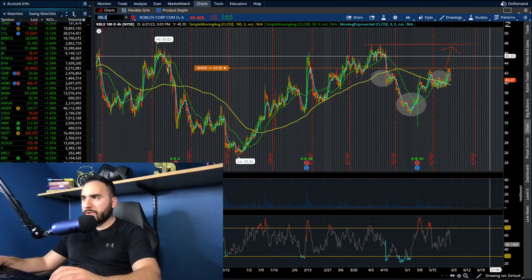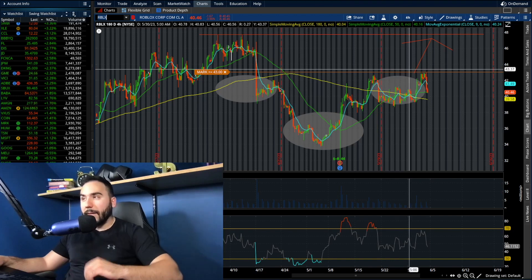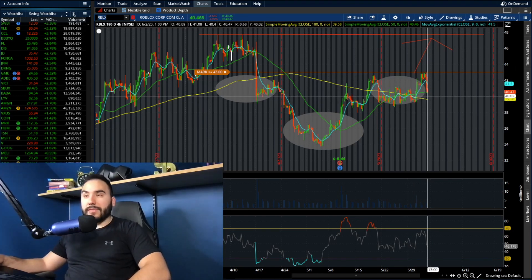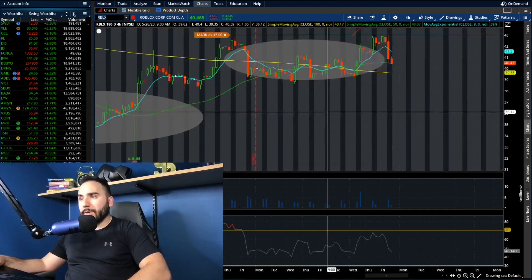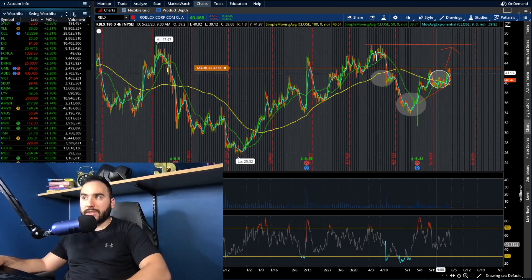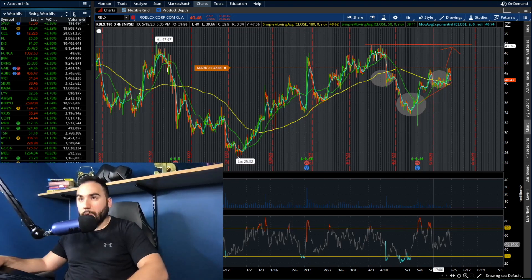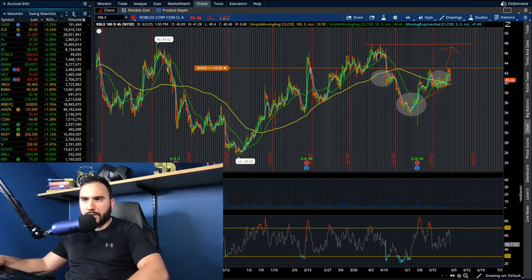Looking at the Roblox chart — we failed to break out of $43, which sucks. That needed to break out. So we're down 4% in the midst of a monstrous green day, which is not the best sign. But we're still technically holding — we're above the moving averages on the four-hour chart. Let's see if Roblox can break back over $43. If so, we could be going up to the mid-forties, high-forties, maybe higher. CrowdStrike is also red — I think they reported earnings yesterday.